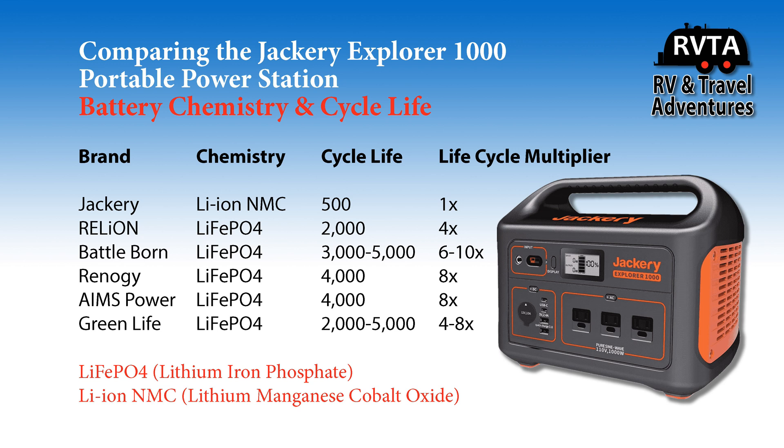The lithium manganese cobalt oxide formulation for Jackery is supposed to only last 500 cycles. Essentially, if you discharge it to zero 500 times, it would lose its capacity and only allow you to use it at 80%. Then eventually 60%, then 40, then 20, then 10 — then you have to replace the battery.